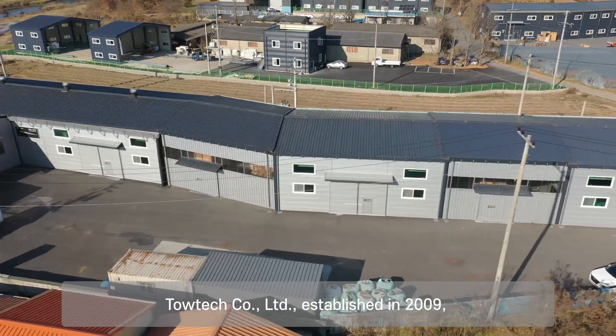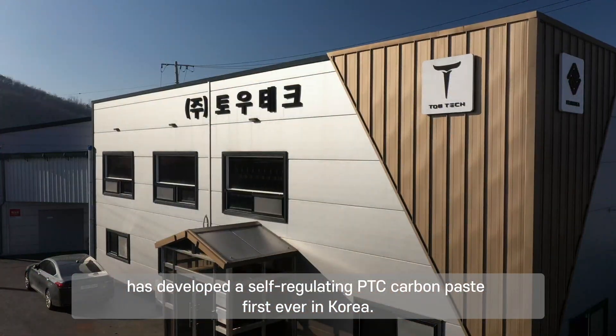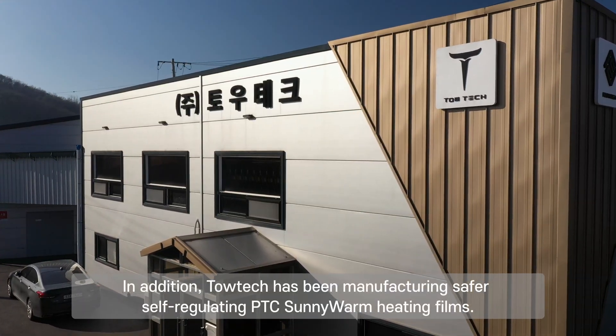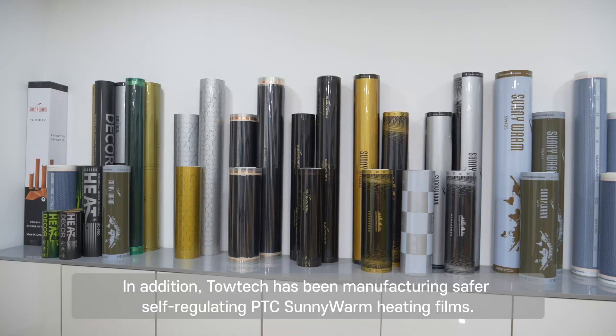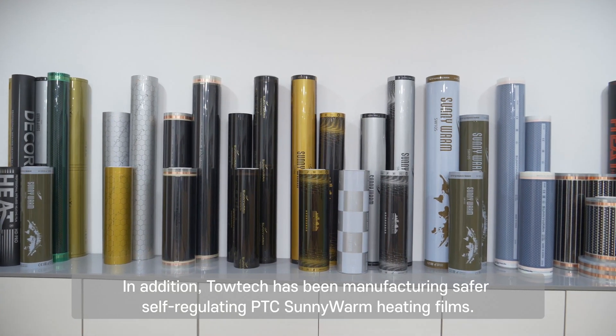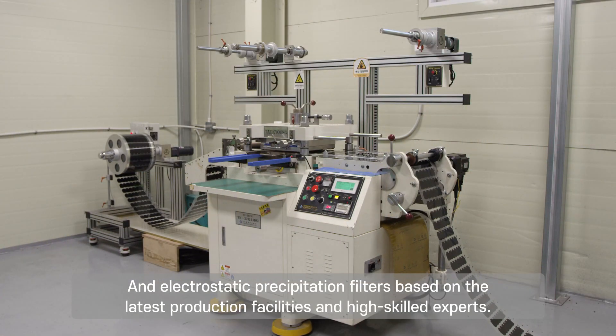Totec, established in 2009, has developed a self-regulating PTC carbon paste — the first ever in Korea. In addition, Totec has been manufacturing safer self-regulating PTC Sunny Warm heating films and electrostatic precipitation filters, based on the latest production facilities and highly skilled experts.